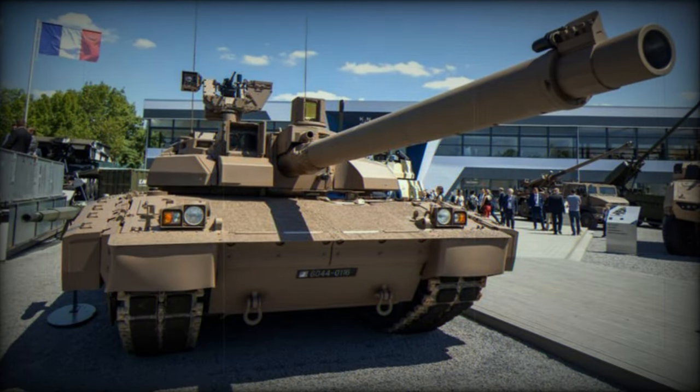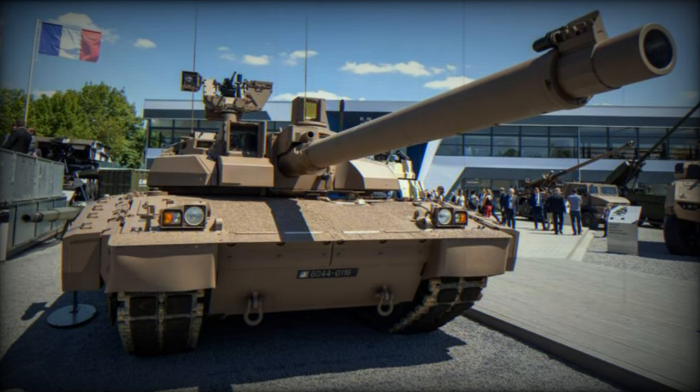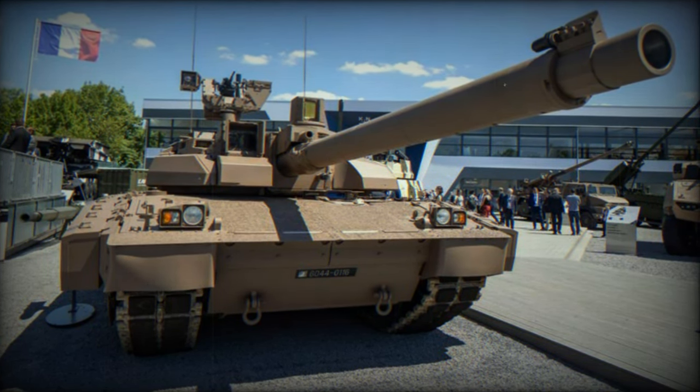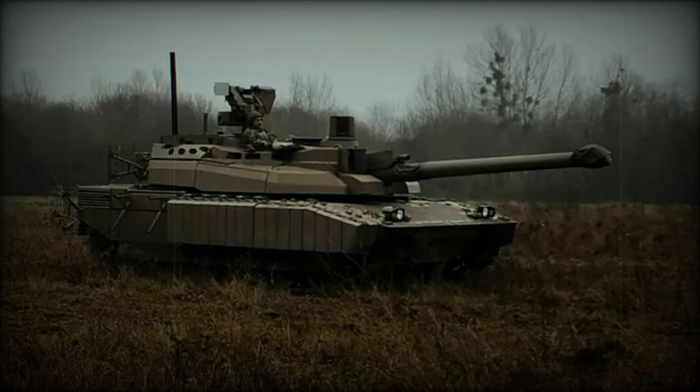This initiative aims to enhance the capabilities of the Leclerc tank and integrate it into the Scorpion program. As part of this program, a new combat and information system, the Scorpion Information and Command System (SICS), will be integrated.